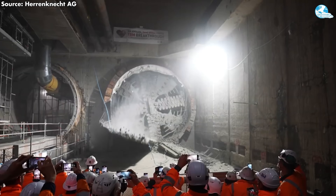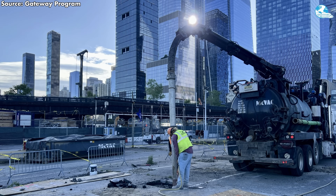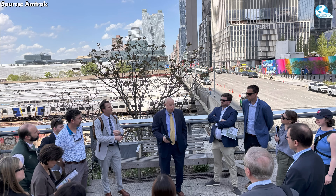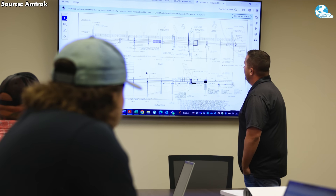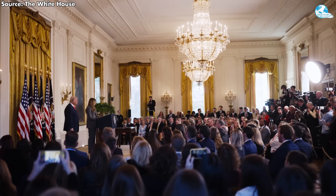With the tunnel-boring machines finally ready to cut beneath the Hudson, the Hudson Tunnel Project is no longer a question of if construction can happen, but how it will be governed once the most complex phase begins. As Amtrak moves closer to long-term operational responsibility, despite not being the project's lead agency, will clearer coordination and accountability emerge in time to match the project's technical momentum, or will unresolved governance and funding uncertainties become the next major obstacle beneath the surface?